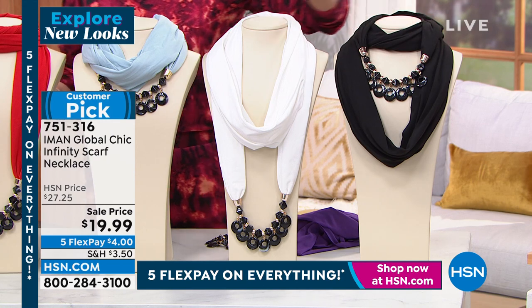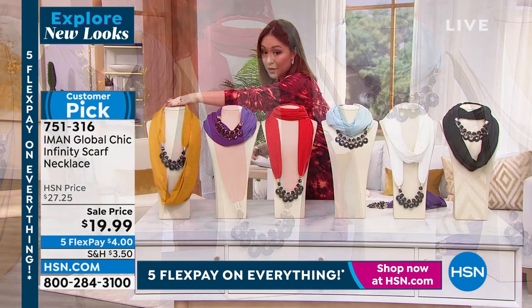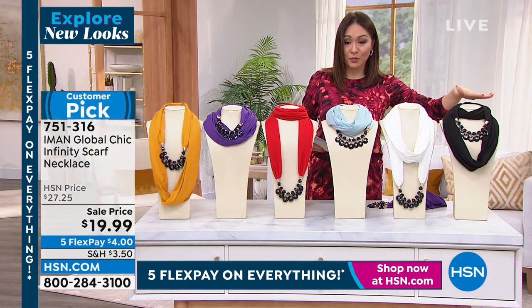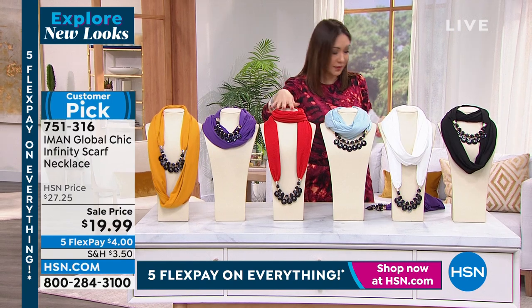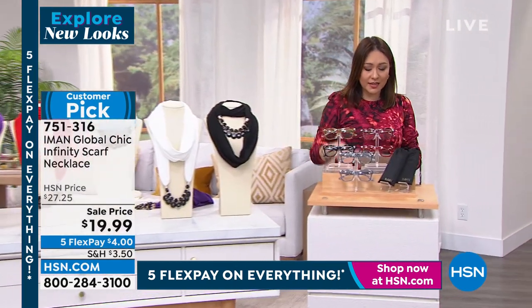Let me go through the colors one more time: black, ivory, chambré, scarlet, purple, cinnamon. All colors are still available right now for $19.99, item number 751316. And really quickly, if you loved the glasses that Nettie had on, it is a two.